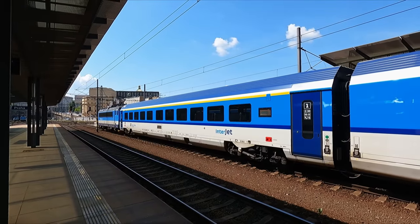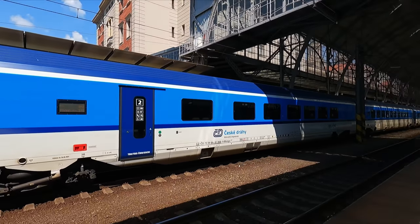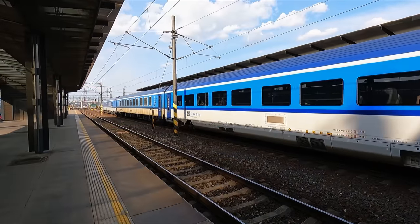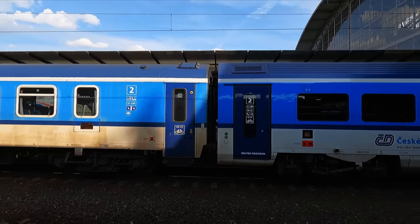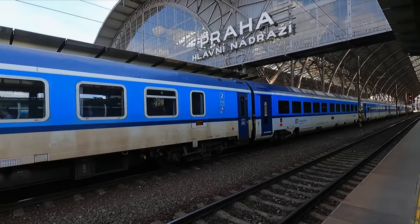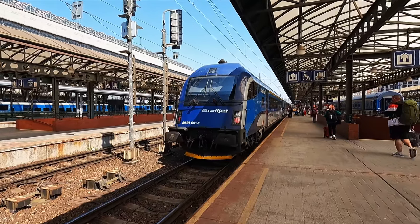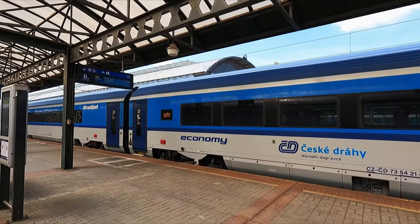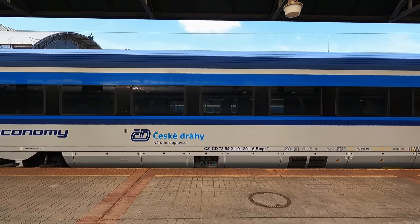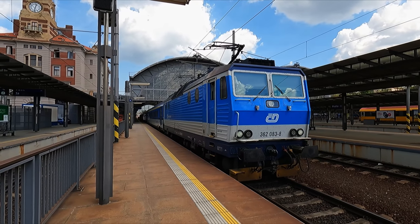Each set consists of one first-class carriage and four second-class carriages. If you think that's not enough capacity, then no problem, as additional carriages can easily be coupled to the formation. You may recognise the design of the Interjet — that's because it uses the same carriage type as the famous Railjet, used on trains to Austria and beyond. Anyway, it's time to get on board.